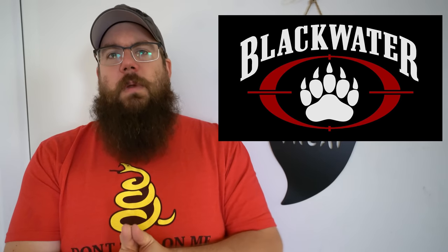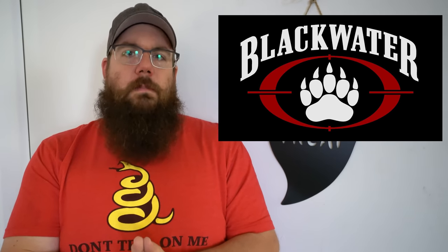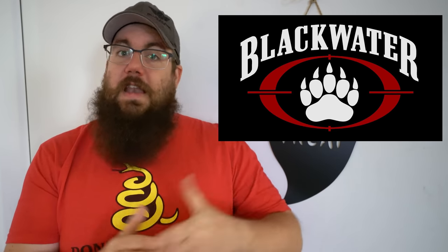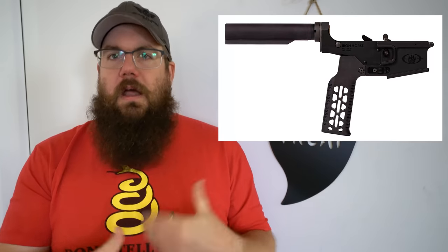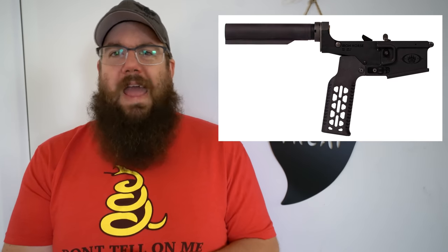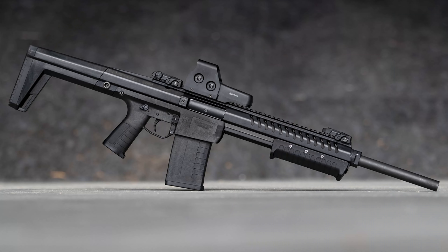First up this week, a new shotgun from a company that you may recognize. Blackwater Worldwide made their name a long time ago doing things overseas and now they're in the firearms game. Not super long ago they acquired the Iron Horse Thumb Trigger AR, and now they've released a 12-gauge called the Sentry.